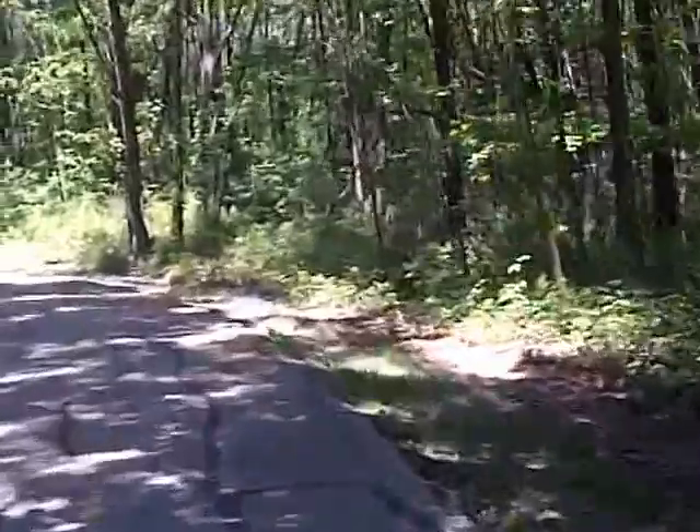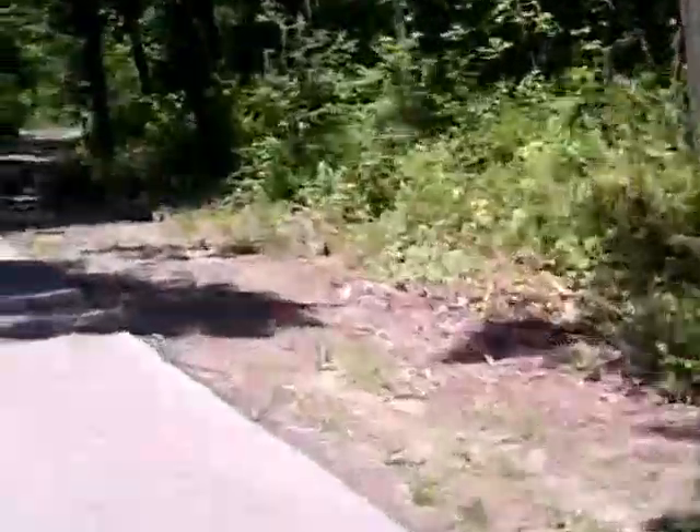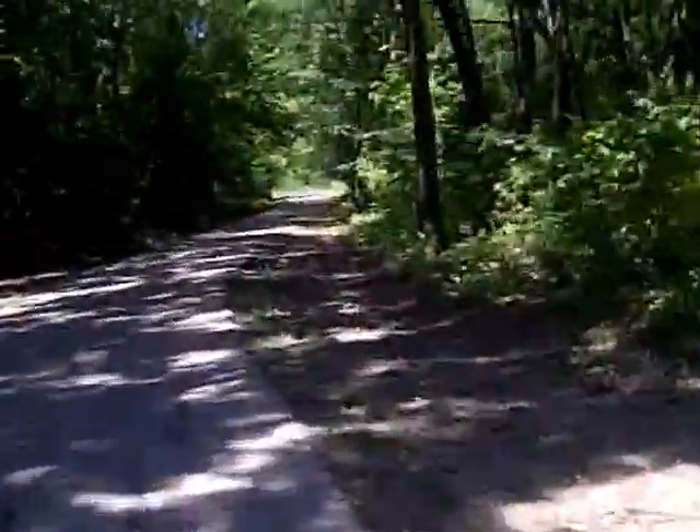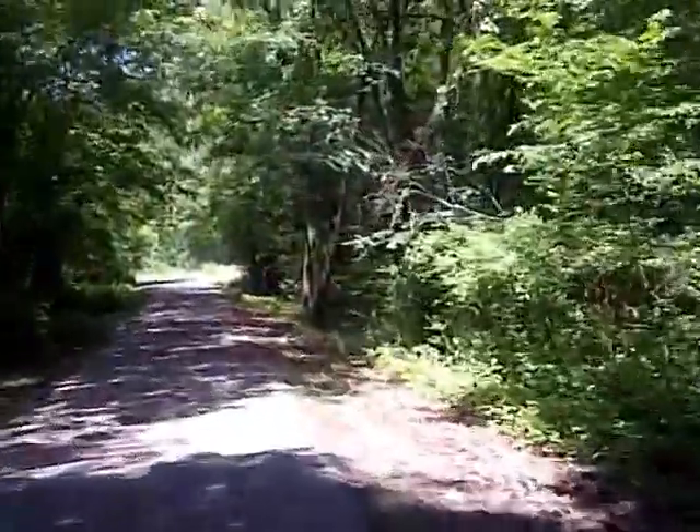Now this is the Yankee Woods. Part of it's an oak forest, and part's in Tinley Park. Right up there at that bend at the end of the horizon — that's Tinley Park.